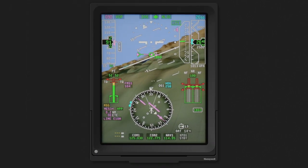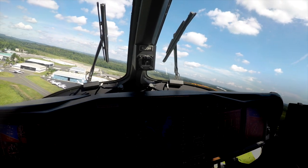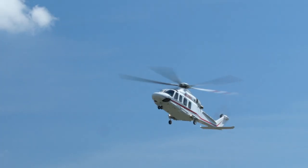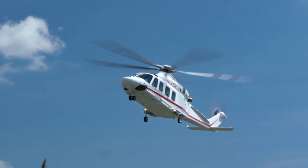SVS improves safety by providing the pilot with an unprecedented level of situational awareness. This increased situational awareness results in more stable approaches in reduced visibility, and in turn improves fuel efficiency by reducing the number of missed approaches. This is also a great benefit for time-sensitive operations such as Medivac.